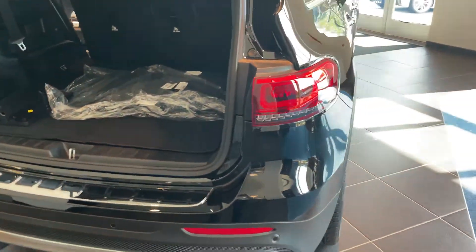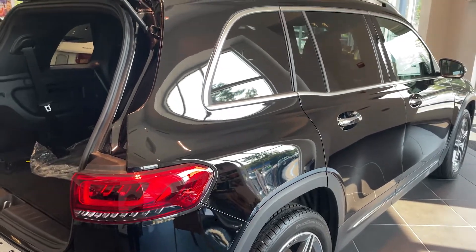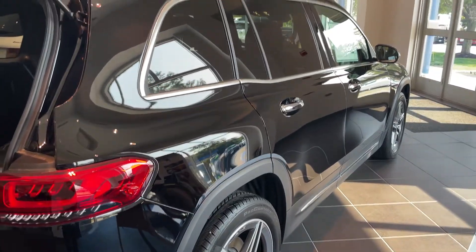So there is a quick look at a great little automobile. Thank you very much.